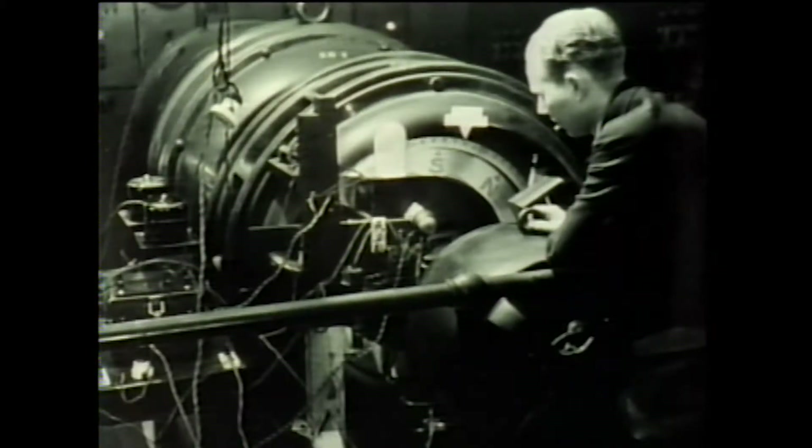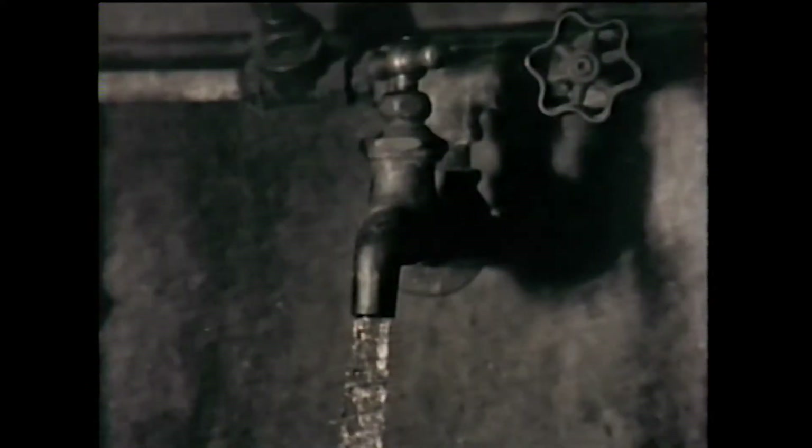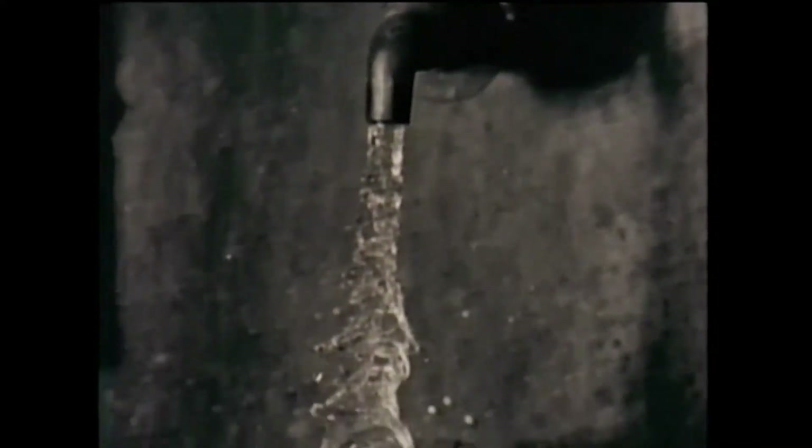I worked for three years on motors and I suddenly realized, hey, there's a lot of things in the world that move. I looked around and there was a faucet right next to where I was working. So I just moved the strobe over and took a picture of the water coming out of the faucet. That was the first picture I ever took except for a motor.